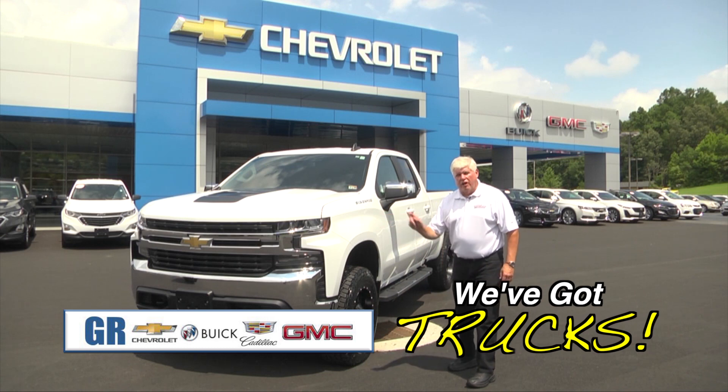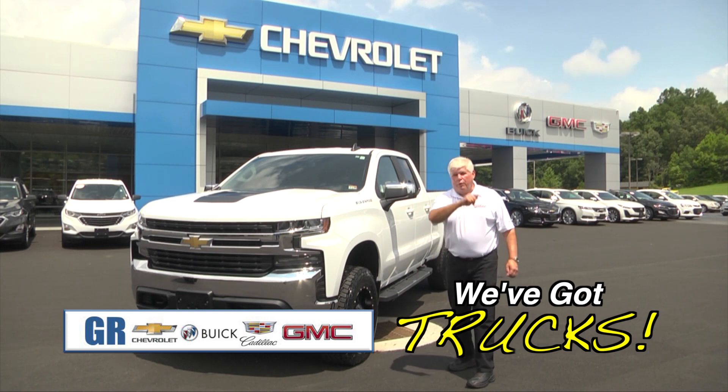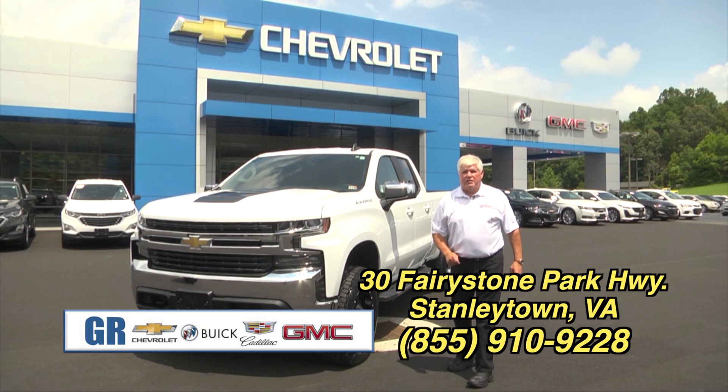Got a 2020 Chevrolet Silverado four-door lifted — our newest creation. We're buying these trucks with little or no miles, lifting them, and getting you a great price. Come see us here at GR Chevrolet. We got trucks. Come see us where everybody knows cars cost less.